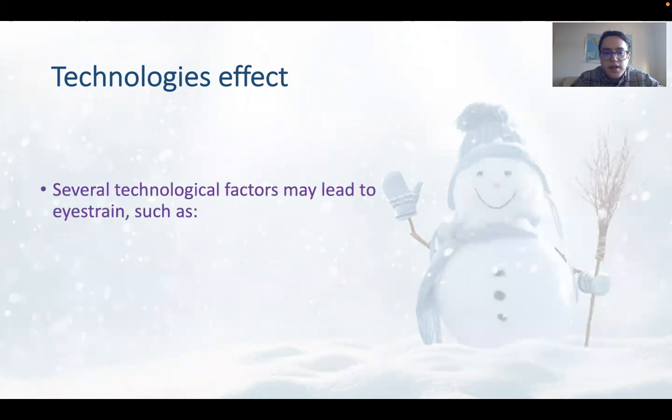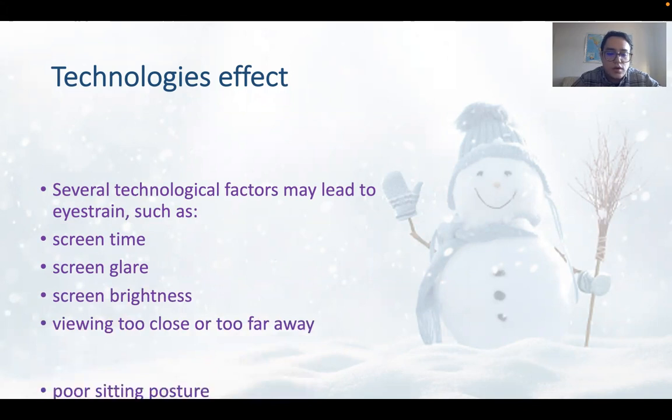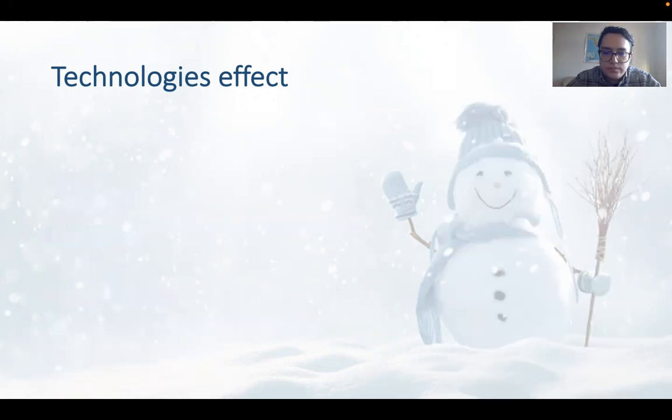Several technical factors may lead to eye strain, such as screen time, screen glare, screen brightness, viewing too close or too far away from your screen, poor sitting posture — which is how you sit in front of your computer — and underlying vision issues.